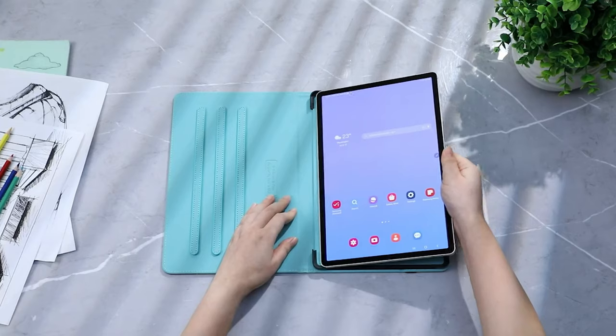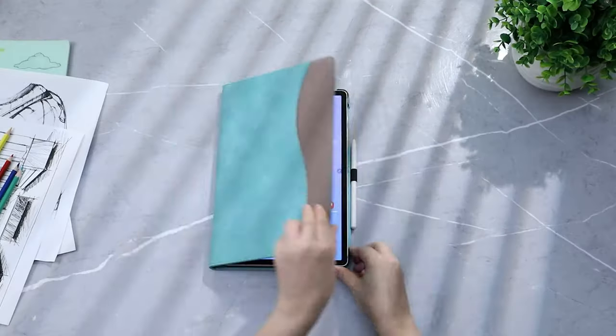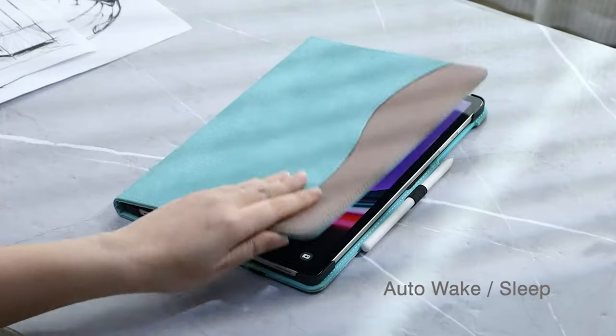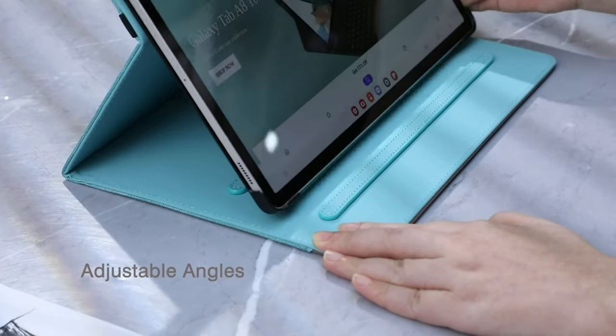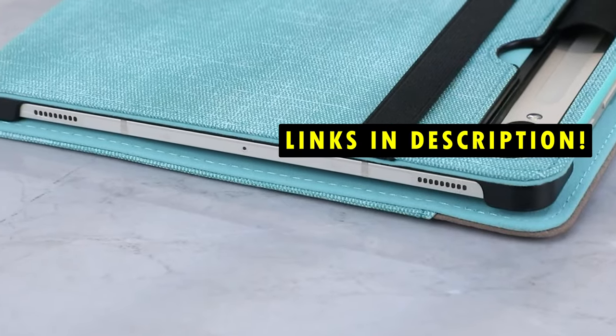Whether you're a student, a professional, or a casual user, having a reliable case ensures your device remains safe from scratches, drops, and spills. This list is based on my personal opinion and research, and lists them based on quality, features, and pricing. If you want more information and updated pricing on the products mentioned, be sure to check the links in the description below.